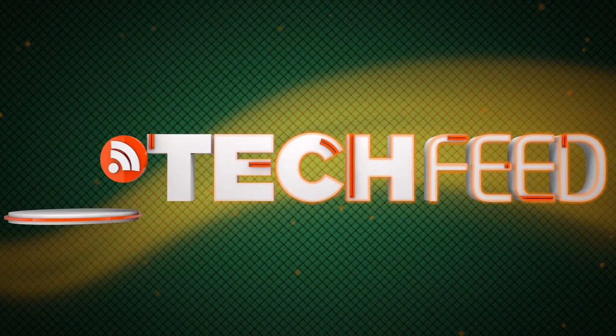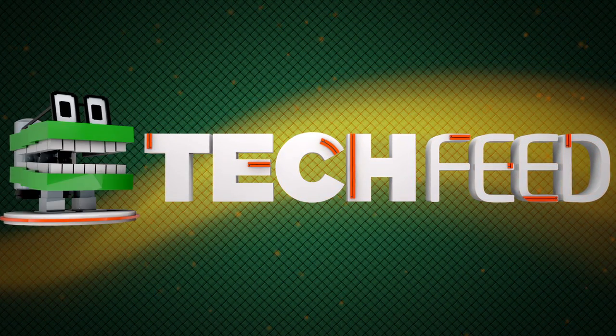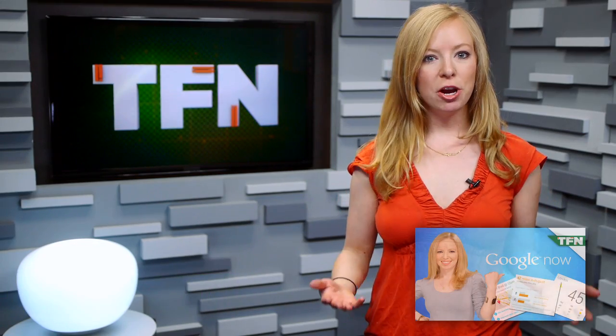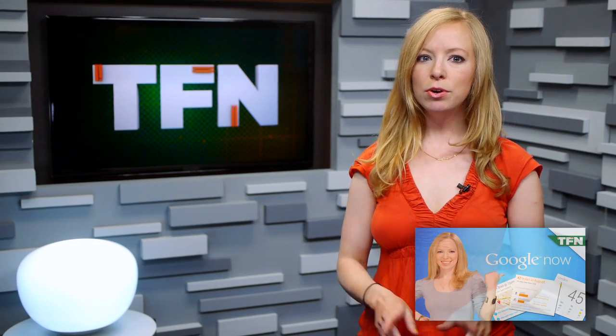Previously available for Android only, Google's all-knowing personal assistant, Google Now, has hit iOS as of today. We suspected this was coming when, last month, a demo video popped up showing off the product. Now Google Now is available for iOS within the Google Search app.